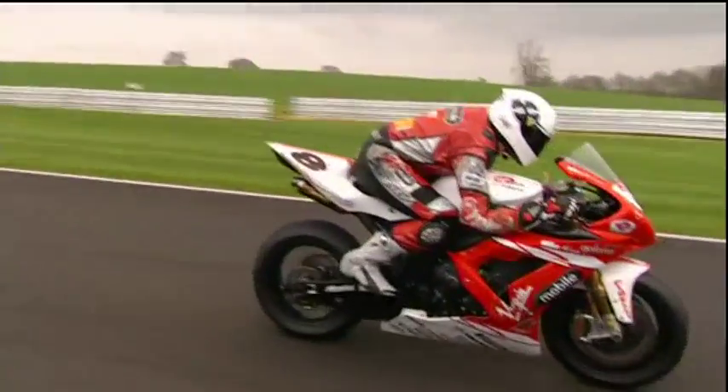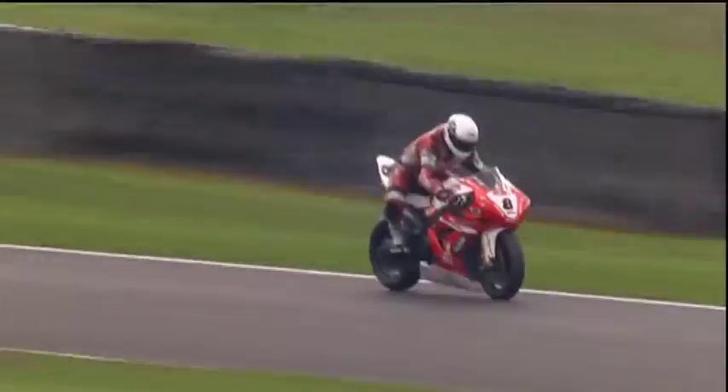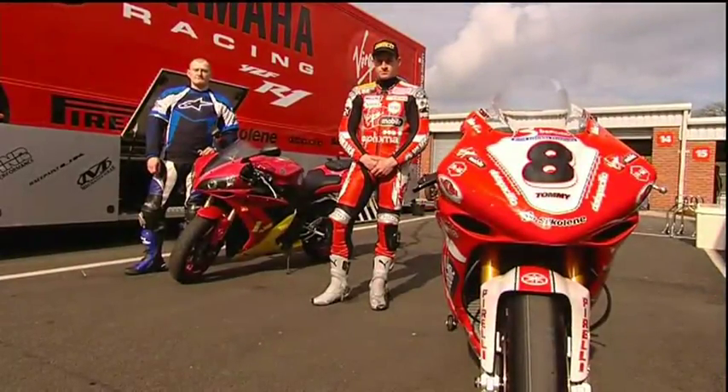To handle your bike with confidence, it pays to understand and to harness the science behind how it behaves. What a racing bike and a road bike allow you to do are quite distinct. Some things don't work on the road, but some skills are transferable. Let the experts explain.